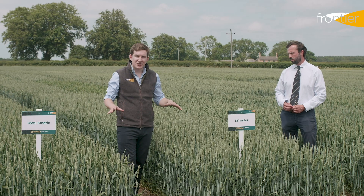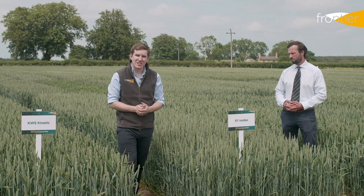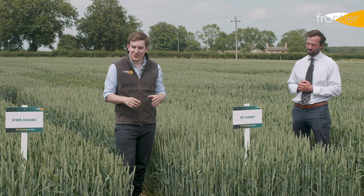By far the largest area of winter wheat crops in the UK is taken up by hard fall feed varieties, and this sector is the one where we see the most varieties coming through in recent years. They've really been pushing what's possible with yield from a winter wheat variety. Before we take a look at the new high yielding options in the hard fours, let's find out about feed markets from Andrew.